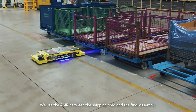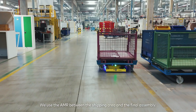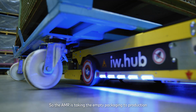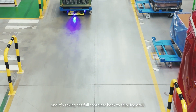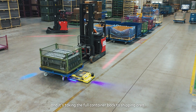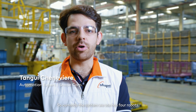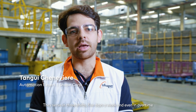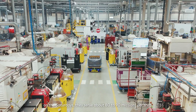We use the AMR between the shipping area and the vinyl assembly. The AMR takes the empty packaging to production and brings the full containers back to the shipping area. Currently, the system we use has four robots. They serve in three shifts, five days a week and even in overtime on Saturdays, completing about 80 to 90 missions per shift.